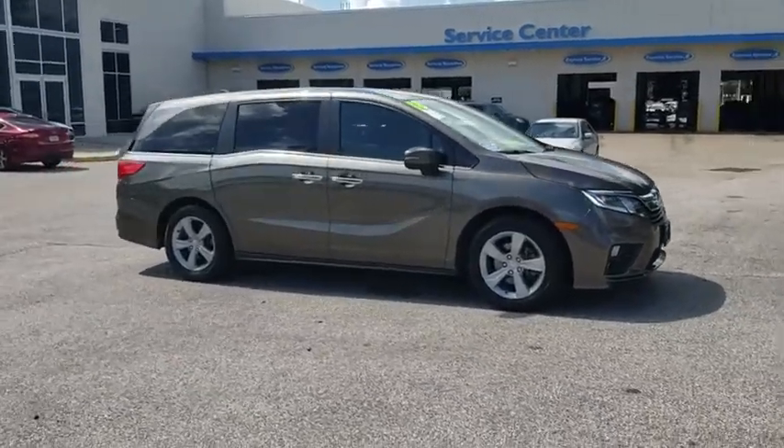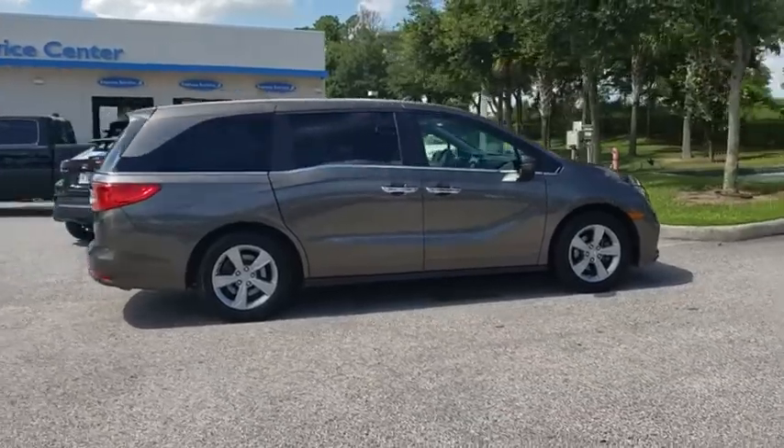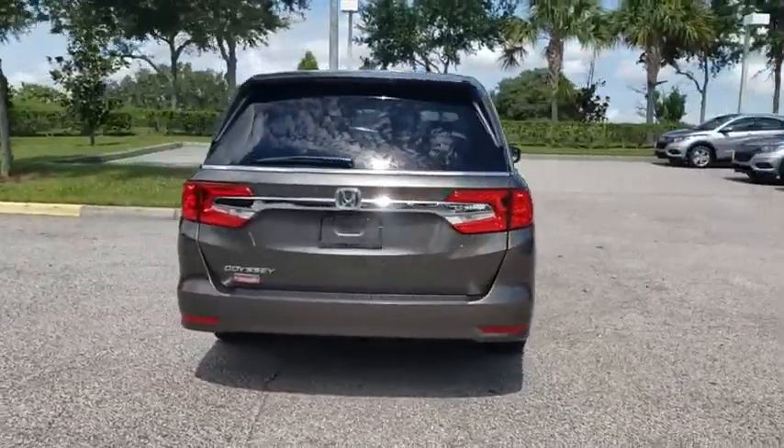We are pleased to show you the 2018 Honda Odyssey. The Honda Odyssey is a showcase of distinguished style, captivating technology, and advanced safety features. A must for all families.